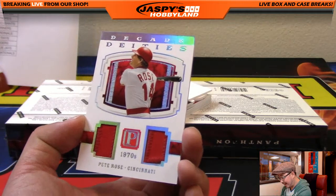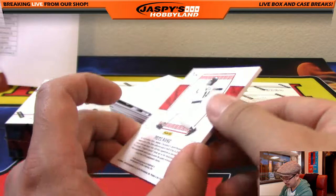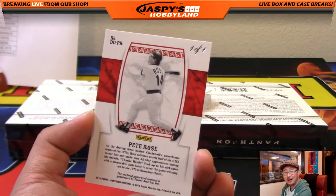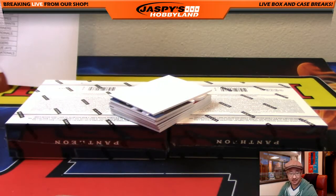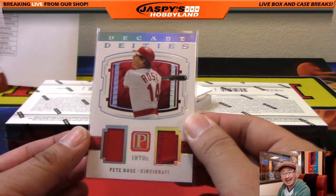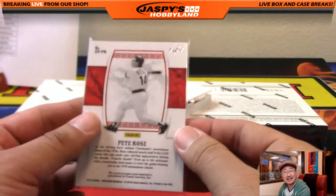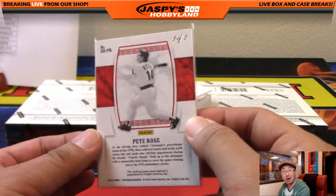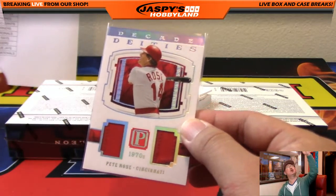We've got Decade Deities — Pete Rose. Oh, those 70s Reds. One of one! Bowman, where are you? Bowman Woods with the Cincinnati Reds gets a one-of-one Pete Rose dual relic. Wow, that is nice. One of one, Bowman. All aboard the Big Hit Express!